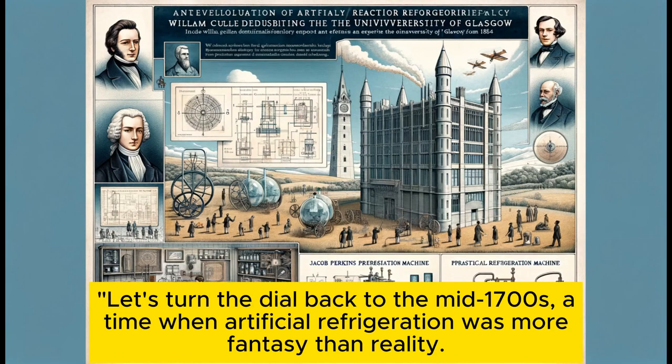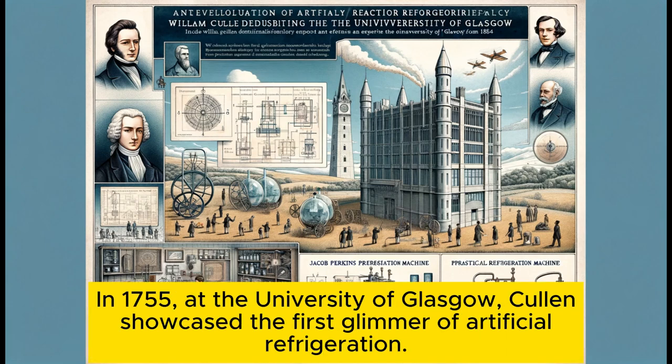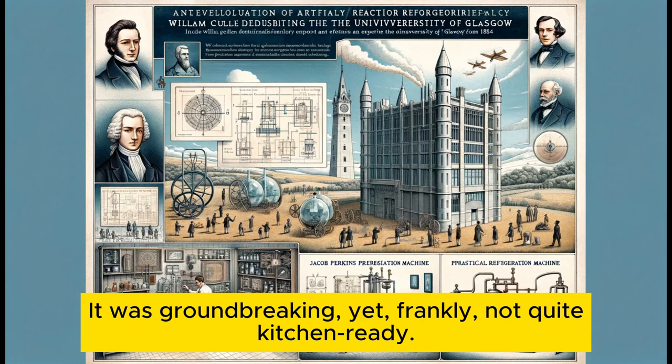Let's turn the dial back to the mid-1700s, a time when artificial refrigeration was more fantasy than reality. Enter William Cullen, a Scottish professor with a knack for the cold. In 1755, at the University of Glasgow, Cullen showcased the first glimmer of artificial refrigeration. It was groundbreaking, yet frankly not quite kitchen-ready.